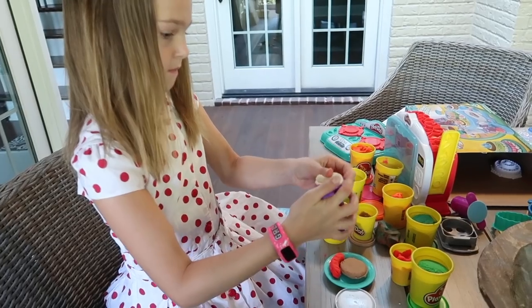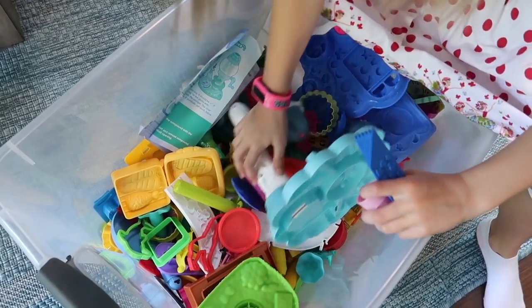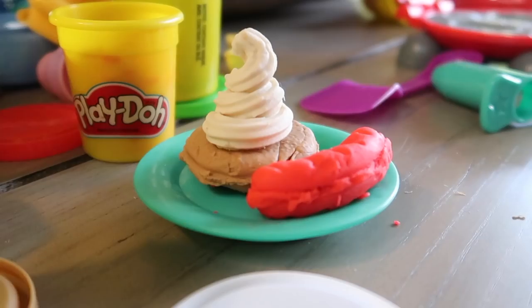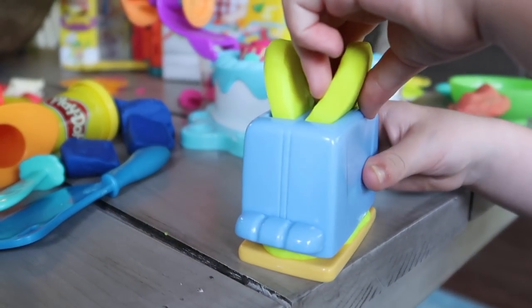It's a waffle! It's my pancake with whipped cream on it. There's my toast I popped. I seem to remember there being a couple more Play-Doh sets that maybe we hadn't opened yet, so I'm gonna head down to the basement and see if I can find them.